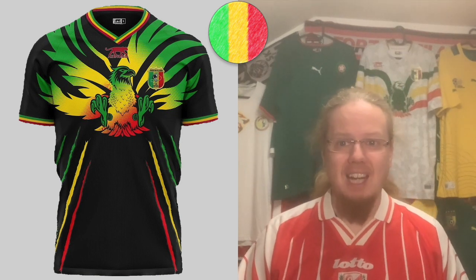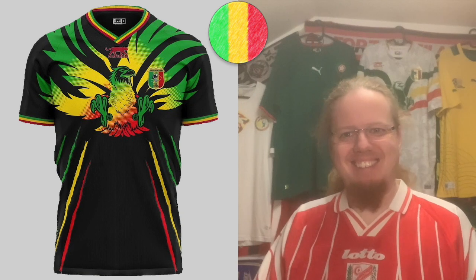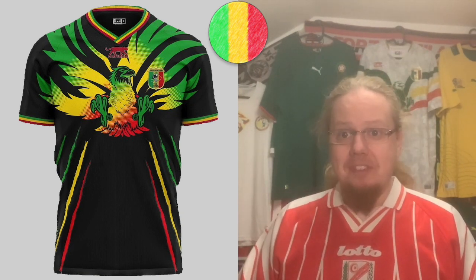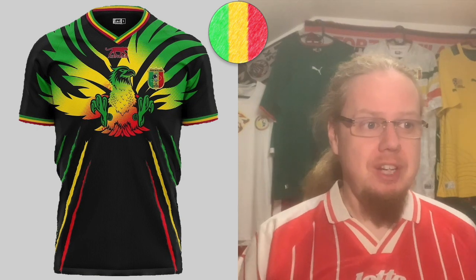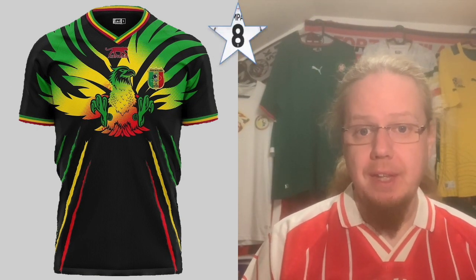They also have a black version, which I guess is cool, and I know it's the most highly rated one by some. I personally prefer the green one, but I'm going to give this also eight stars. Then let's move on to Namibia.